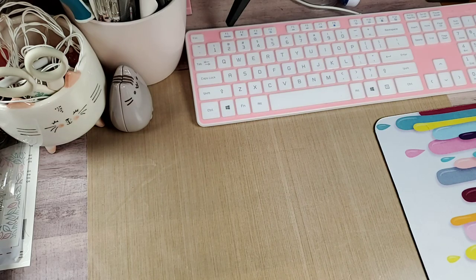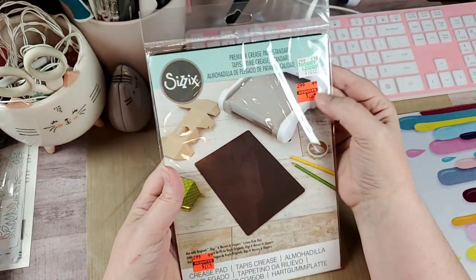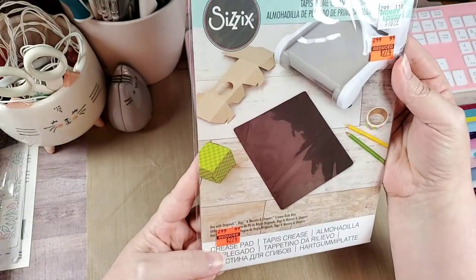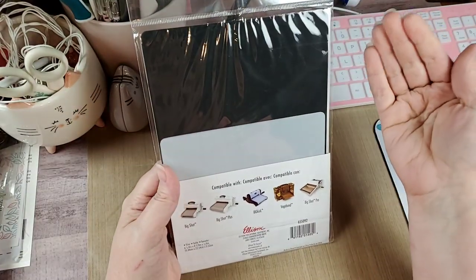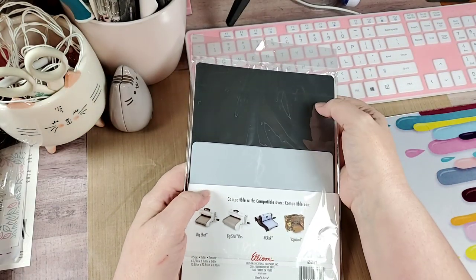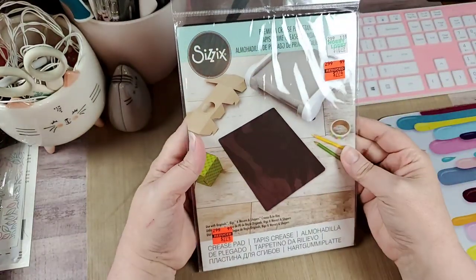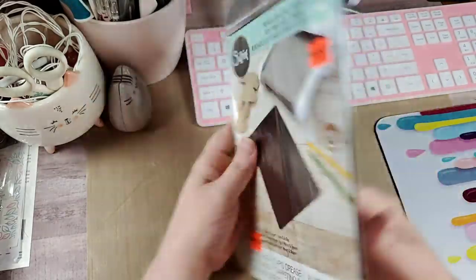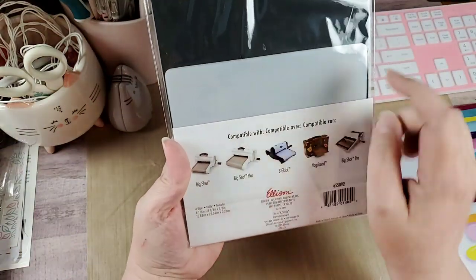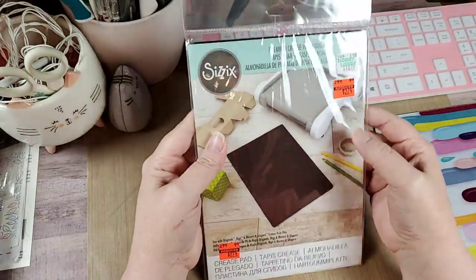I got three things from Hobby Lobby. The first thing was this crease pad for the Big Shot — normally $10.99, I got it for two dollars and seventy-four cents. It basically gives you a little extra oomph when you're using dies that have fold lines in them, so it helps you get a better fold line. For $2.74 there were two, I should have grabbed both but I only grabbed one. I think I have one of these already and there are additional shims in the pack. If I go back tomorrow and it's there I'm going to grab another one because you just can't beat that price.